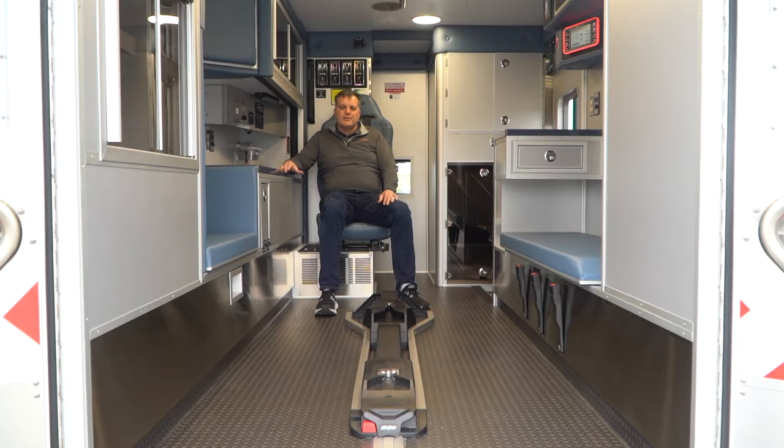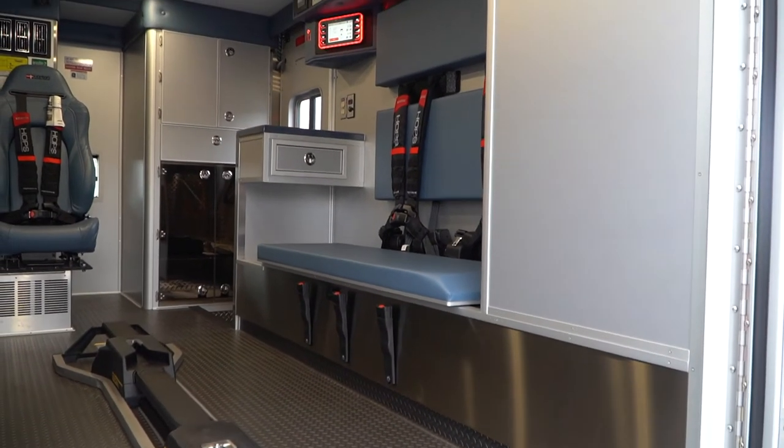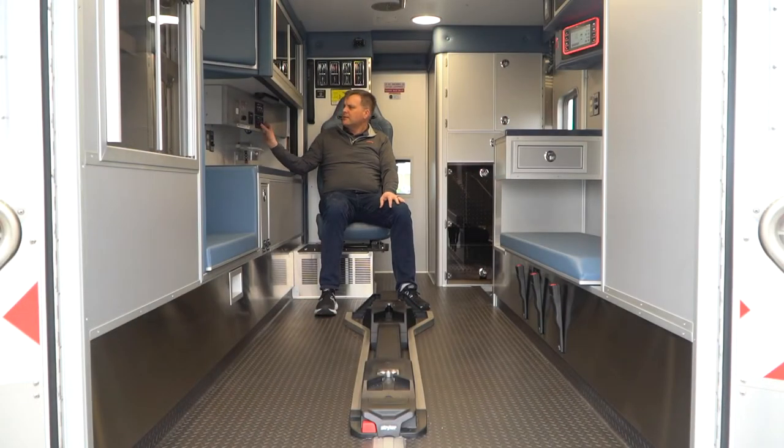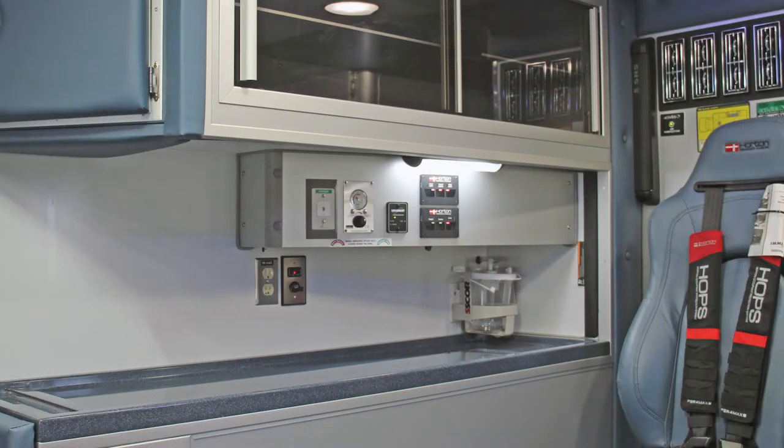We did a couple of nice features on this truck just to enhance the provider's patient care abilities a little bit. We relocated the I4G panel over here to the curb side on an angled panel. We've added this workstation here with a pullout drawer and a countertop, and just to make it a little easier on anybody sitting in the rearward-facing seat, we've added some controls from our I4G here as well.